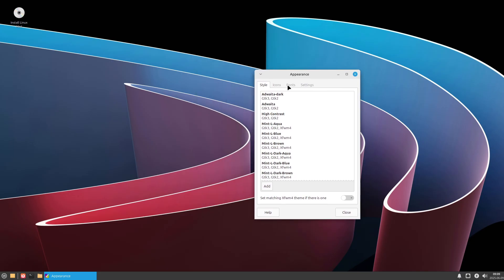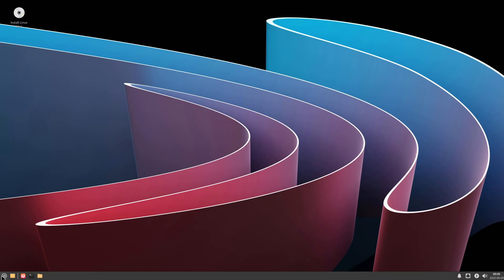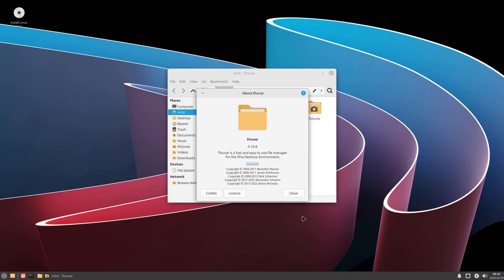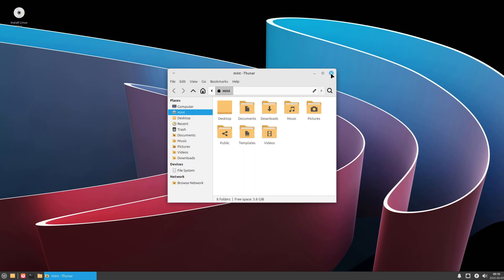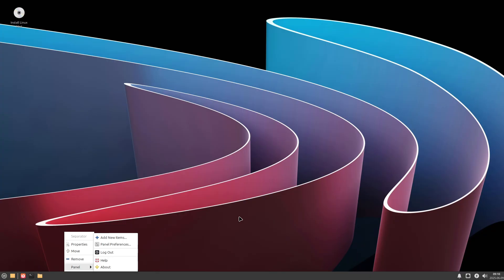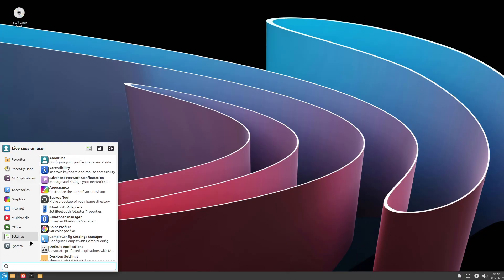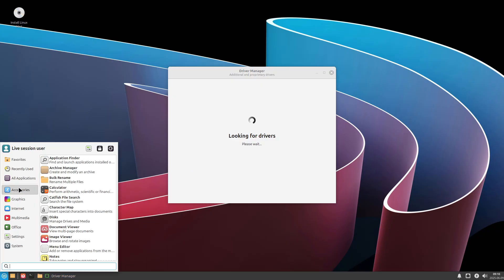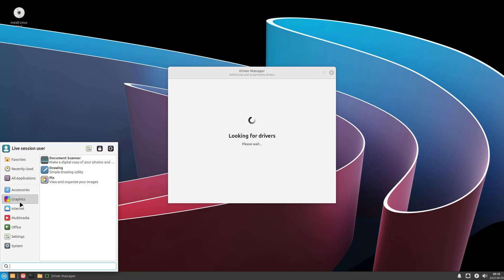Closing thoughts: upgrading your old Windows machine doesn't have to mean expensive hardware purchases. With any of these lightweight Linux distributions, you can reclaim speed, security, and a modern desktop environment. Whether you need absolute minimalism for a vintage laptop or a comfortable bridge for Windows migrants, there's a distro here to suit your needs. Try a live USB session first, take your time exploring each interface, and soon you'll be running a speedy, efficient system on hardware you thought was long past its prime.